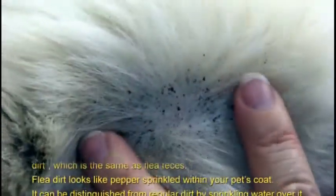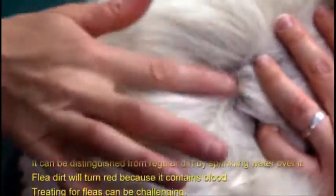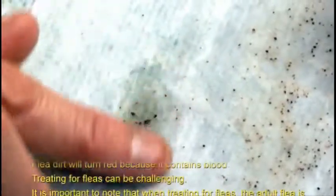Flea dirt looks like pepper sprinkled within your pet's coat. It can be distinguished from regular dirt by sprinkling water over it — flea dirt will turn red because it contains blood.